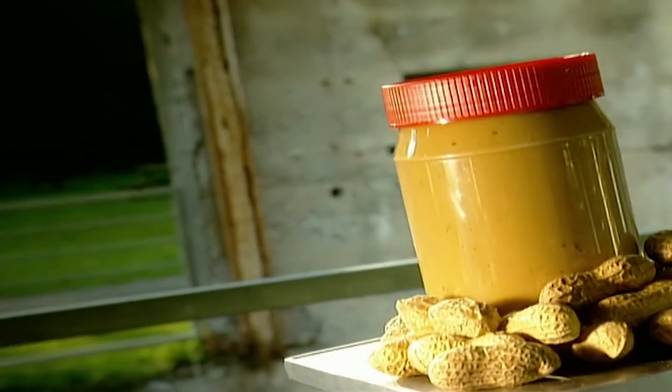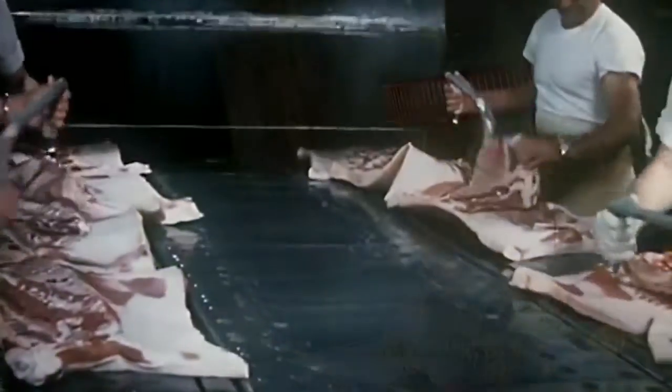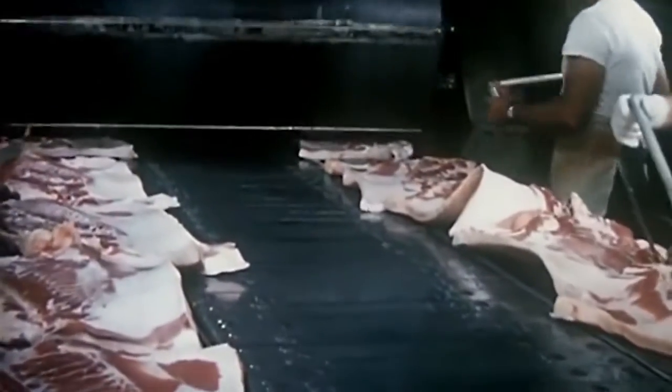Peanut butter was invented for just a week in 1890. Peanut butter contains sealed meat with plenty of vitamins, minerals and fibre, yet doesn't need to be refrigerated.